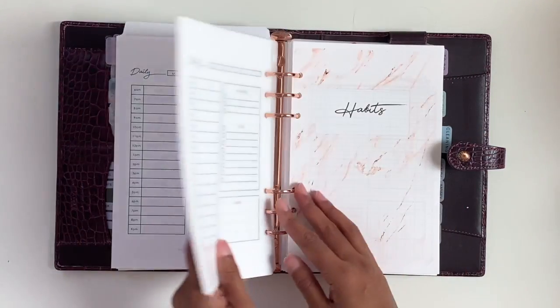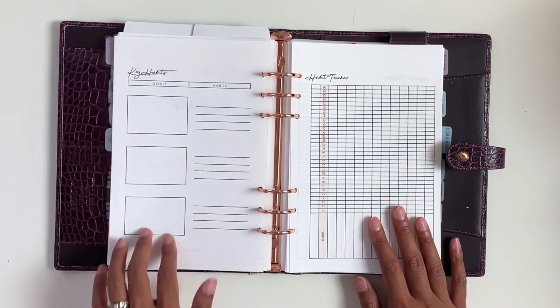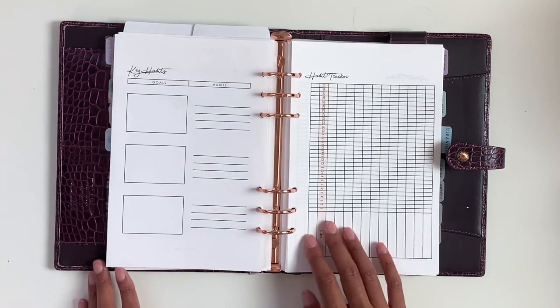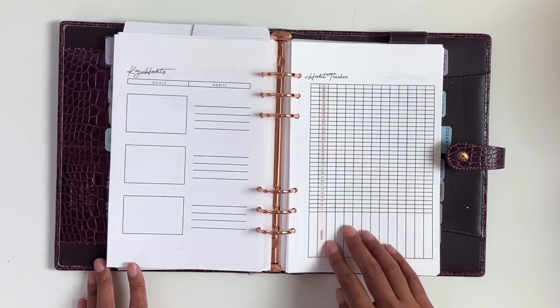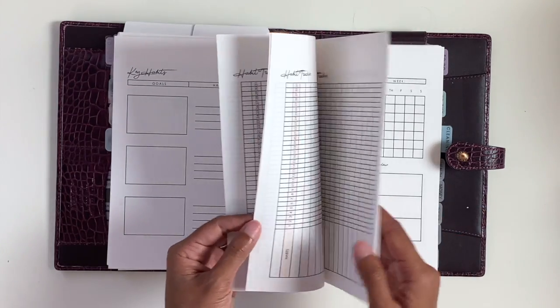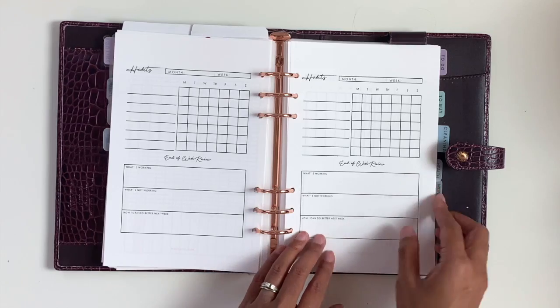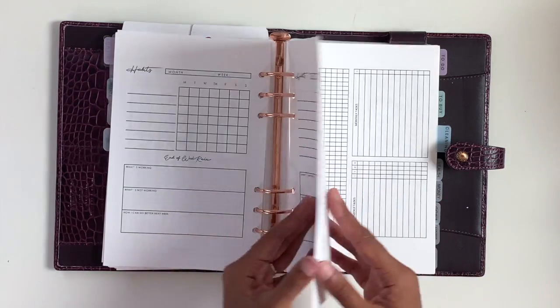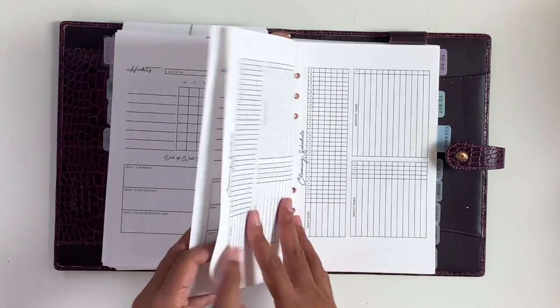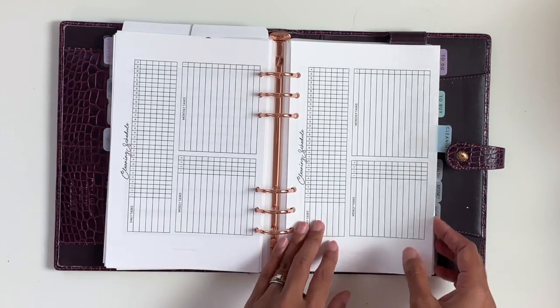The next section is habits. We have key habits for your goals and then a habit tracker for each month. After that, we have a weekly habit tracker and then you can review your habits to see what's working, what's not, and how you can improve. Then I have a cleaning schedule for daily tasks, weekly tasks, and monthly tasks.